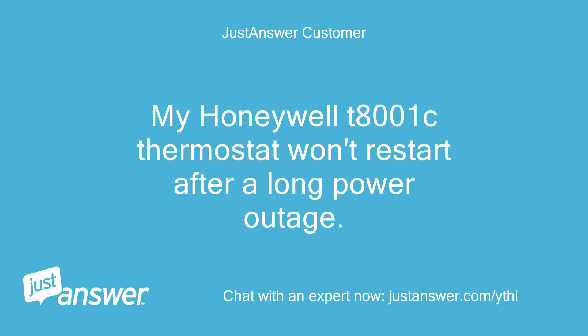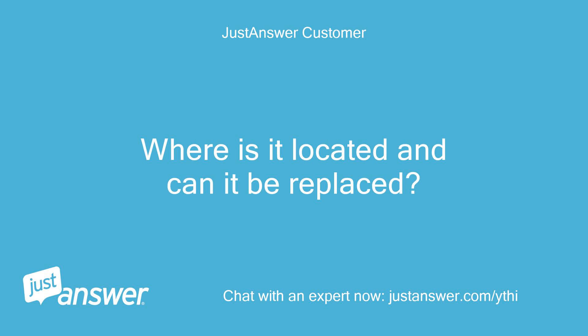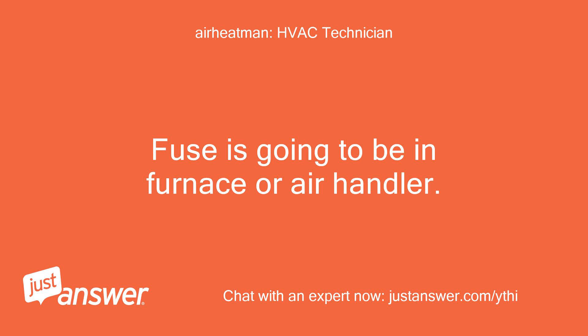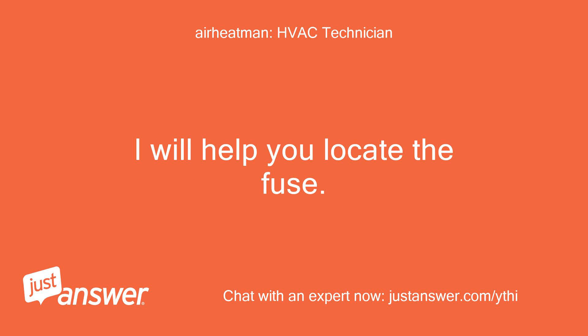My Honeywell T-8001C thermostat won't restart after a long power outage. I think the fuse may be blown. Where is it located and can it be replaced? The fuse is going to be in the furnace or air handler. Can you get me the model on the indoor furnace or air handler? I will help you locate the fuse.